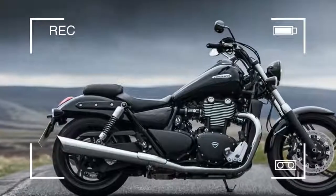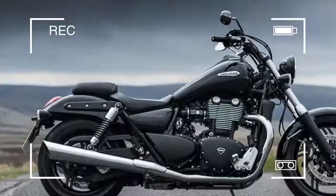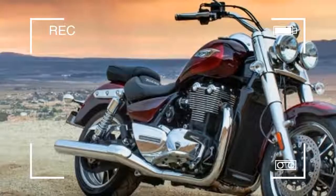To read the full test, pick up a copy of this week's MCN, out now.